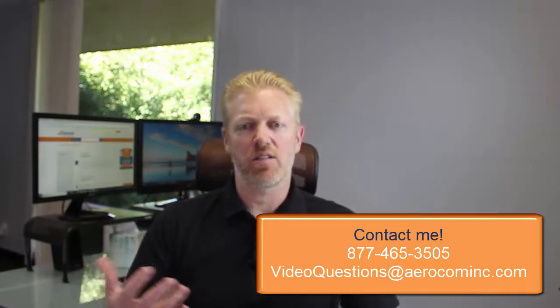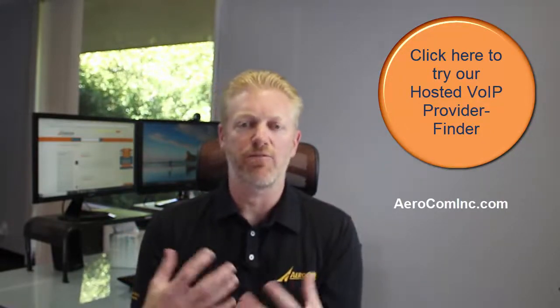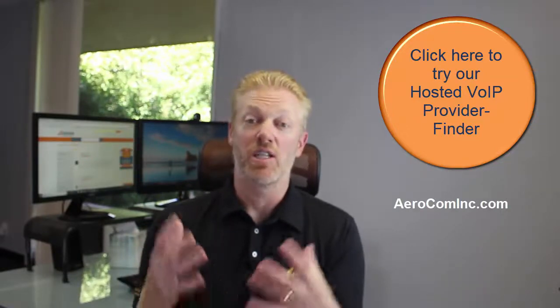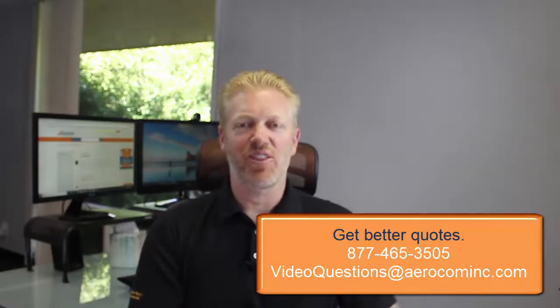If you want to browse this stuff on your own and find out which service providers offer these different pricing structures, it's all listed on our website. Go to aerocominc.com, go to the Hosted VoIP section — just type Hosted VoIP in the search bar. On the left-hand side there's a filtering section where you can filter service providers by all kinds of things, including pricing structure. I researched and entered that information for over 100 service providers, so make sure you go check it out. If you need pricing on any of these service providers or any hosted VoIP pricing, call me — I'll make sure you get better pricing than you'd ever be able to get calling the service provider directly. I hope this was beneficial. I'll see you on the next video, and thanks for watching.